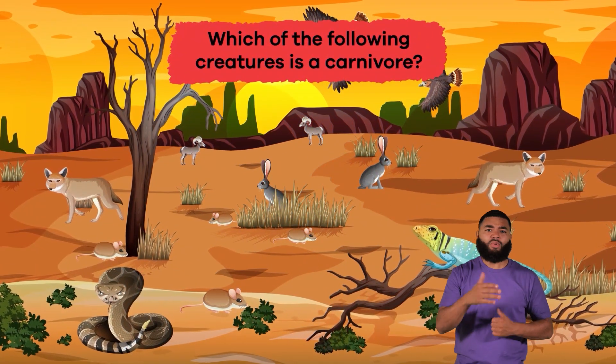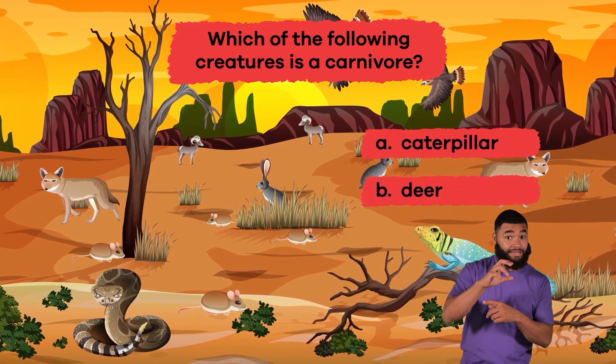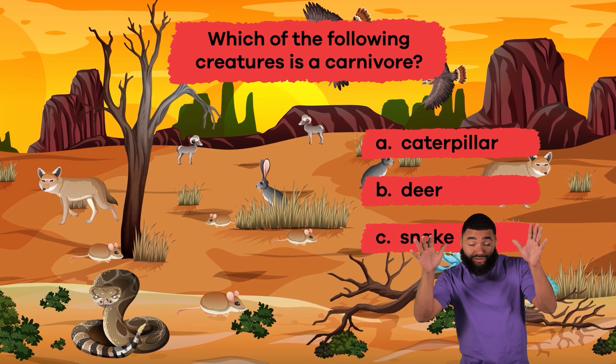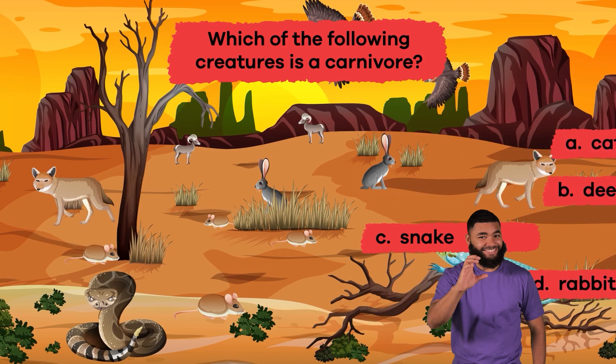Which of the following creatures is a carnivore? A. Caterpillar, B. Deer, C. Snake, D. Rabbit. C. Snake.